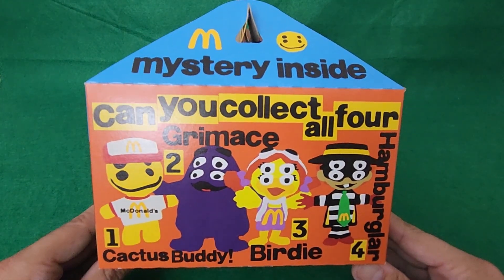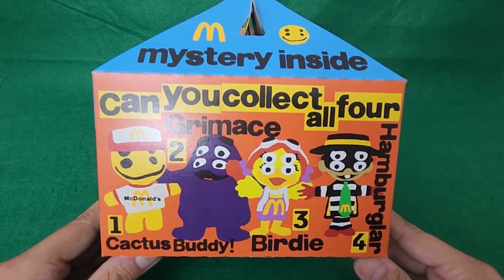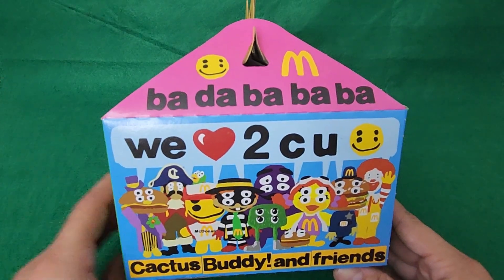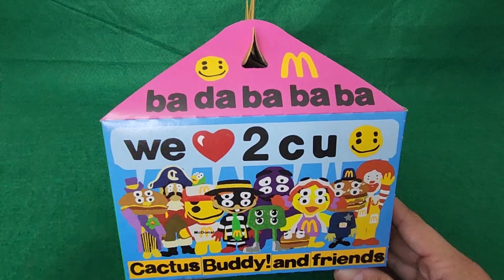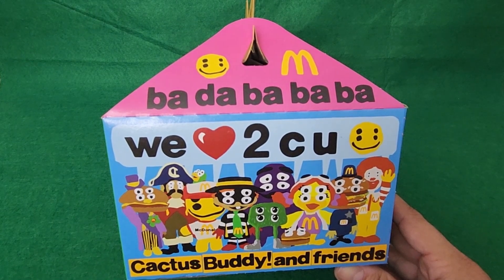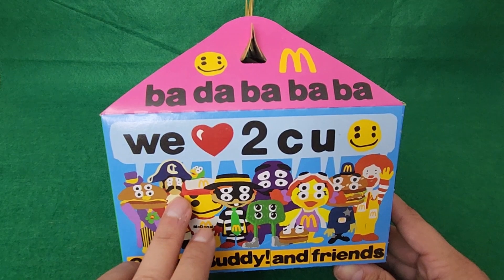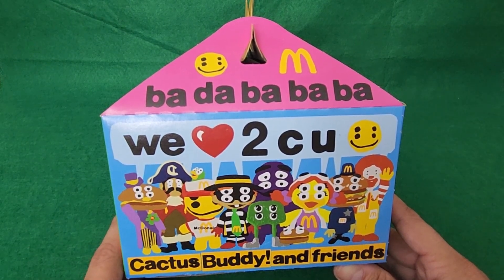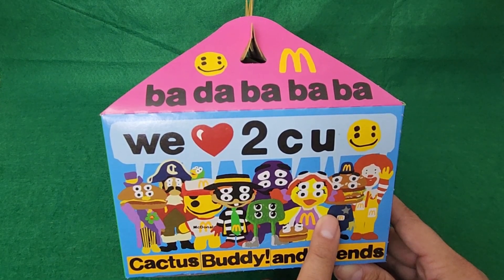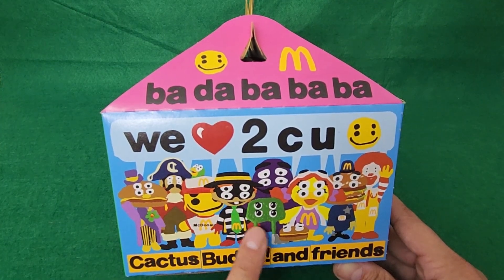The toy that you get is going to be a little figure, one of four: the cactus buddy, Grimace, Birdie, and Hamburglar. On the other side you've got the different characters — Mayor McCheese, Ronald McDonald, I'm guessing that's the Big Mac, I forgot the cop's name, and the pirate guy as well. Oh, and the fry guys. I remember these.